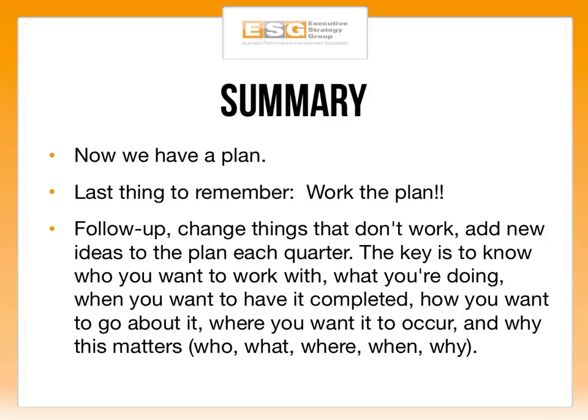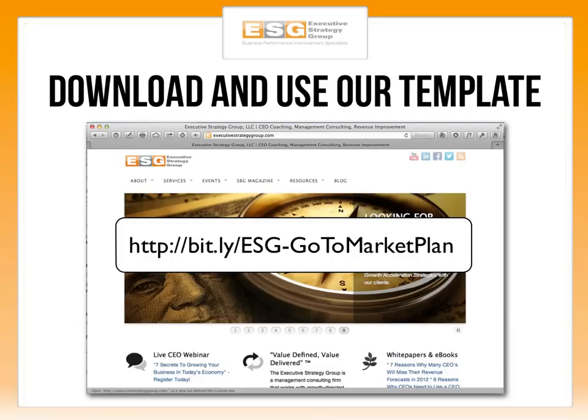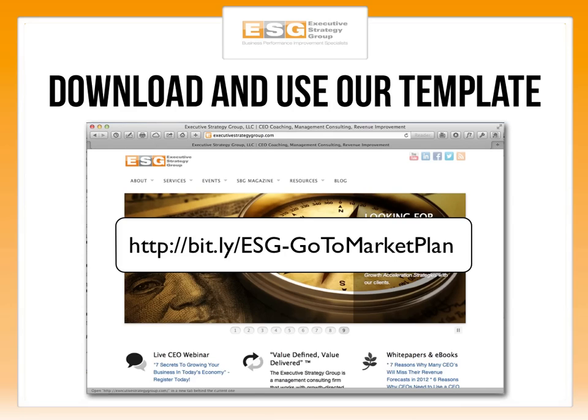The key is to know who you want to work with, what you're selling, what you're going after, when you want it completed, how you want to go about it, where you want it to occur, and why it matters. Answer those five questions — who, what, where, when, and why — in your go-to-market strategy. If you get that done and have next actionable items to execute on it, you will be successful. You can download and use our template at bit.ly/ESG-GoToMarketPlan. If you have any questions, reach out at executivestrategygroup.com. Thanks for watching — we hope it helps you grow your business.